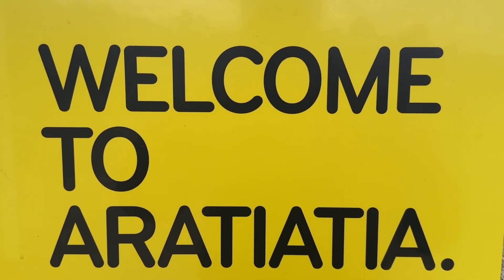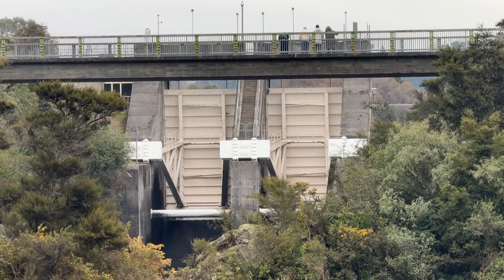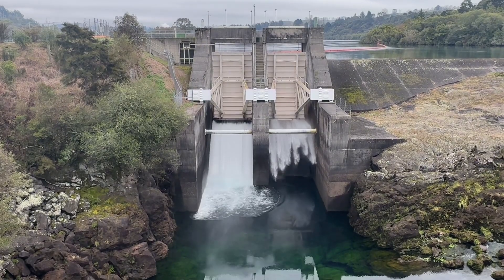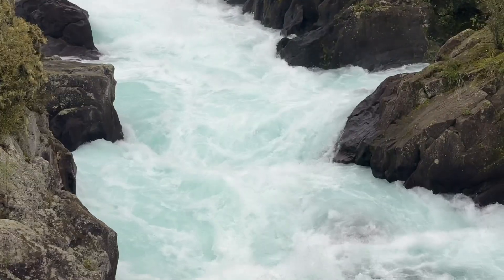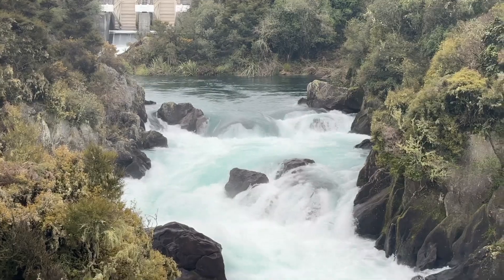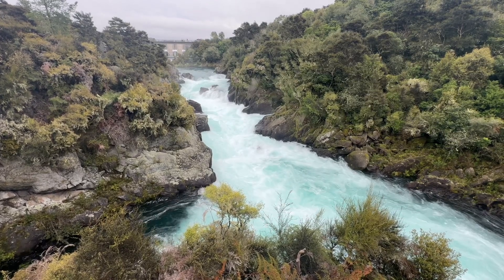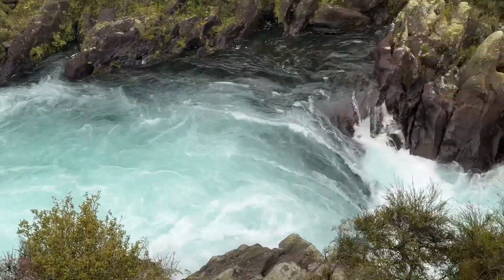Next up are the Aratiatia Rapids, another spectacular spot just a short drive from Huka Falls. The Aratiatia Rapids are controlled by a dam upstream which opens its gates a few times a day. When the gates open, the once calm riverbed transforms into a raging torrent with water surging through at incredible speed. Not only are the rapids famous for their natural beauty, they were also featured in The Hobbit: The Desolation of Smaug — remember the scene where the dwarves escape in barrels down a river? A lot of that scene was filmed right here.